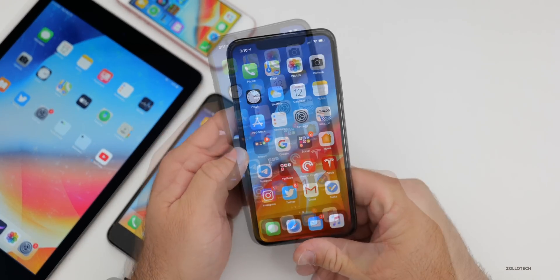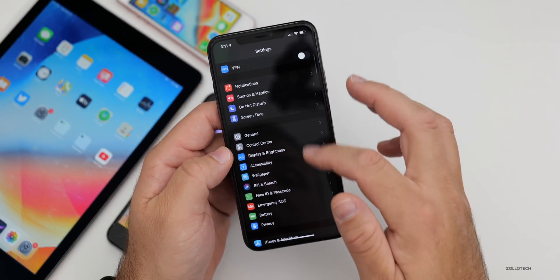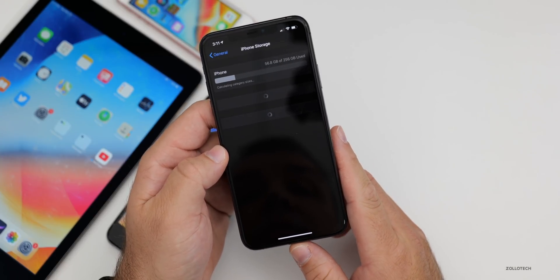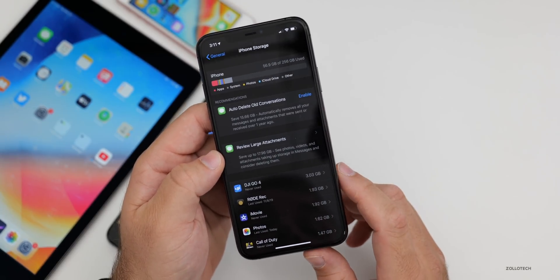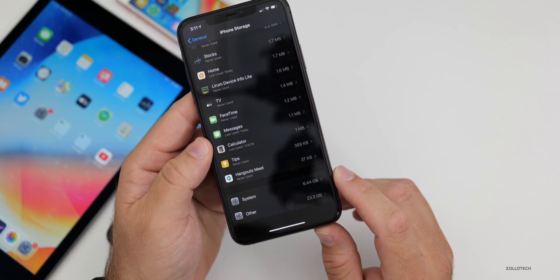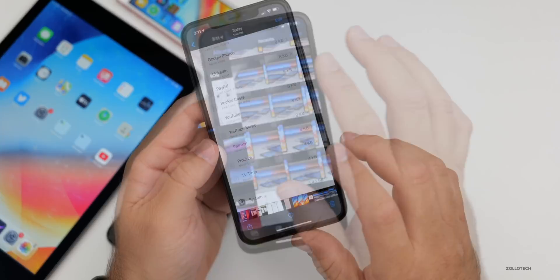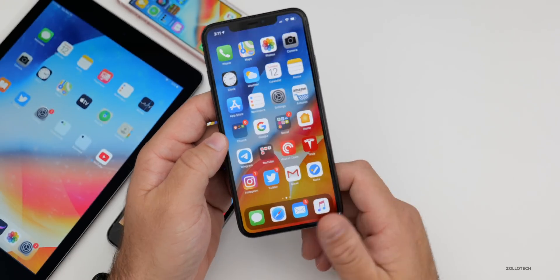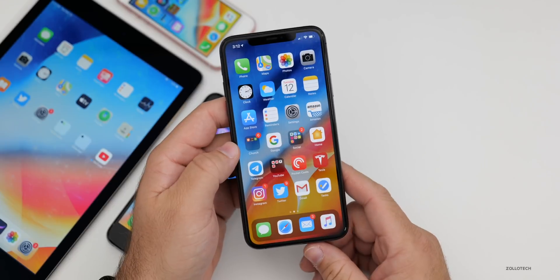I took a screenshot of storage before and after the update. Going to General → iPhone Storage, I'm using 56.8 gigabytes of 256 gigabytes. System is 6.44 gigabytes and Other is 23.3 gigabytes. Compared to before the update, system was the same at 6.44 gigabytes. So I wouldn't expect any real differences in storage, and it may change a bit over time.